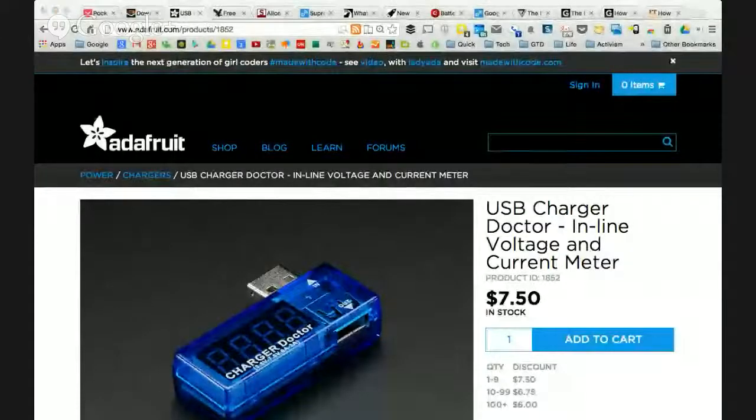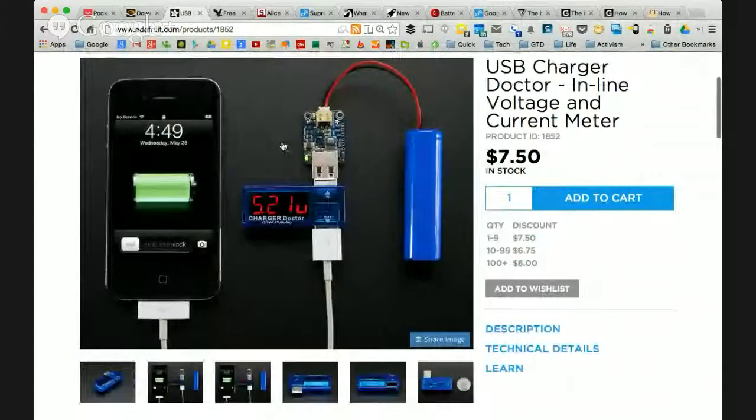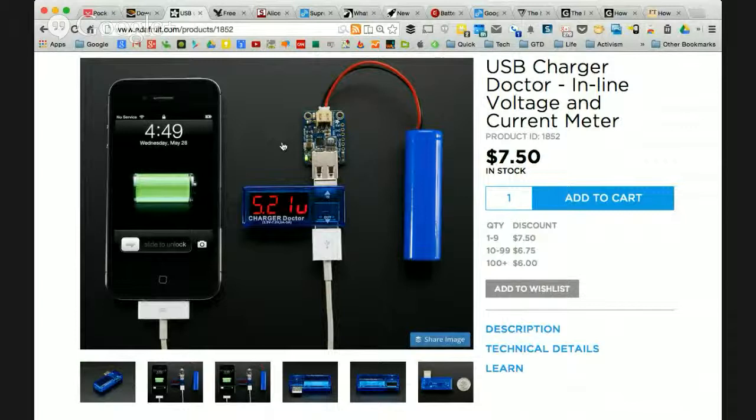It's $7.50 on adafruit.com. I like it because it makes it really easy to just sit there and monitor your power usage. After you've designed a circuit, you power it up and you get a feel for how fast the battery will die. I've recorded two videos on power consumption — maybe that'll be an interesting standalone video. If you want to pick yours up, $7.50 is less than a subway meal. I'd recommend it.